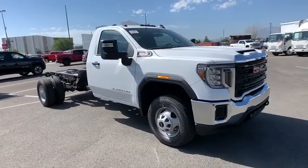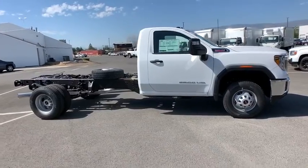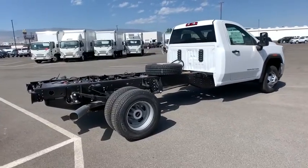We are pleased to show you the 2020 GMC Sierra 3500 HD. Epic power at a not-so-epic price. Here are some of this vehicle's great options.